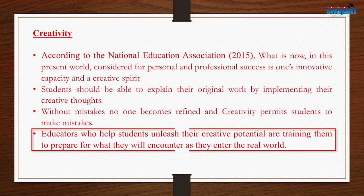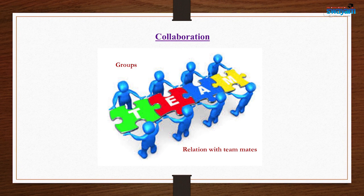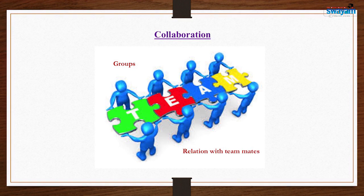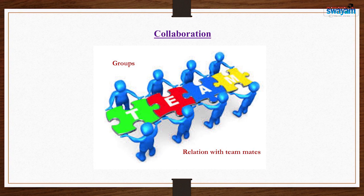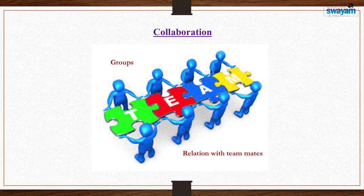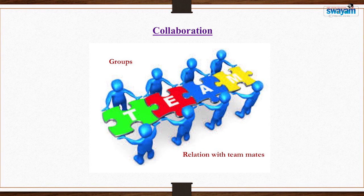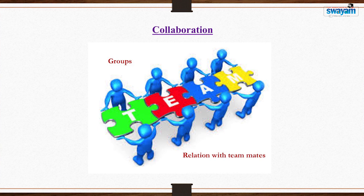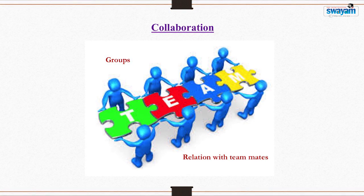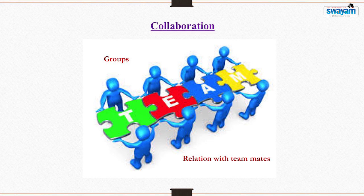Collaboration skills are important nowadays because the world has become a global village — anybody can connect and interact from any corner of the world. Facebook, social media apps, and Google apps all allow any individual to form a group, interact, connect, and communicate. For this we require collaboration skills. The environmentalist wants to work with the geneticist, the physicist wants to work with the chemist — all of them want to work together for a common goal, and the most required skill for that is collaboration.